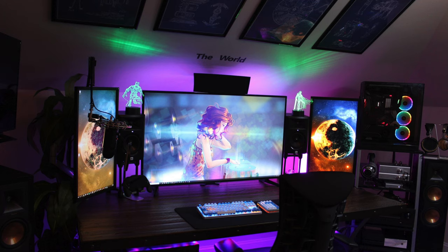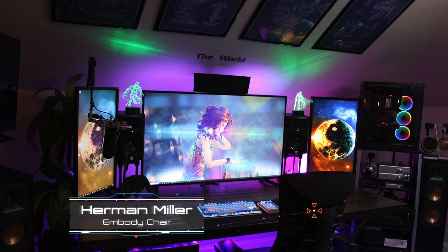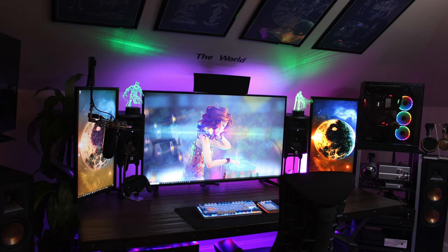Big Star Wars fan — that obviously stood out to me. Got the X-Wing, TIE Bomber, Millennium Falcon, AT-AT, holograms. Another thing that also stands out is the Herman Miller Embody chair. That thing is supposed to be the Rolls Royce of chairs — extremely expensive, so if anyone wants to donate it to me, go ahead, I won't turn it down.